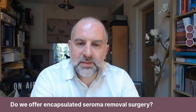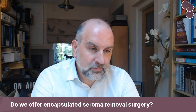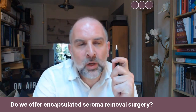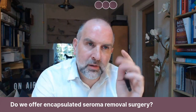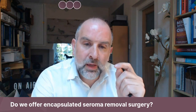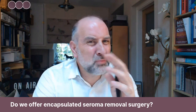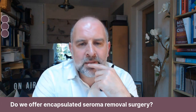How do we offer encapsulated seroma removal surgery? I think this is probably not our typical patient. I do remember I had one patient who had one behind her knee, surprisingly enough — an encapsulated seroma which I had to remove. But it's a very rare problem. Just by the nature of the question, I'm thinking it's probably a tummy tuck, because that's kind of the normal area where you would get this sort of thing.